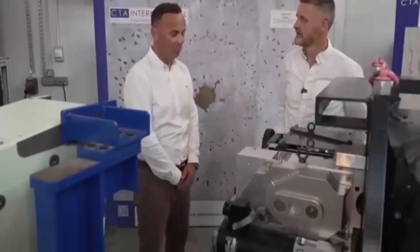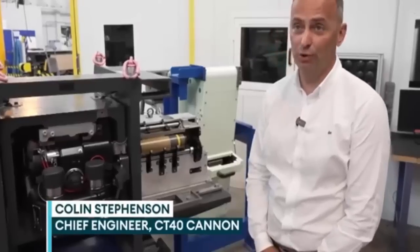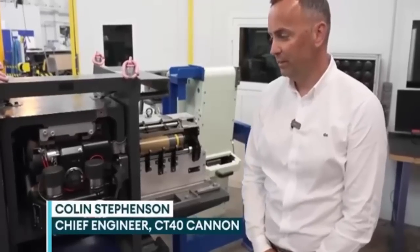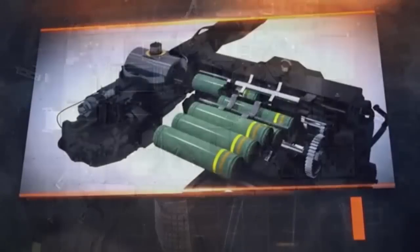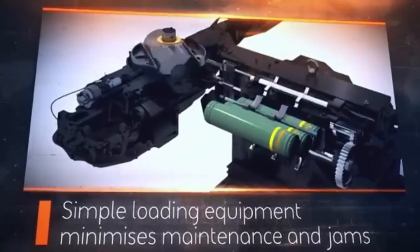Colin Stevenson, a lead engineer who has been working on the CT-40 project for 25 years, explains the unique ammunition used by the cannon. A veteran of Royal Ordnance Nottingham, Stevenson said users that have seen the CT-40 fire from a Warrior really cannot believe the firepower that you can get from such a small volume.